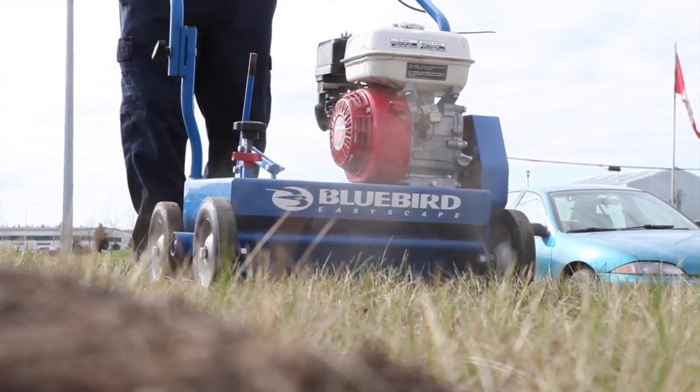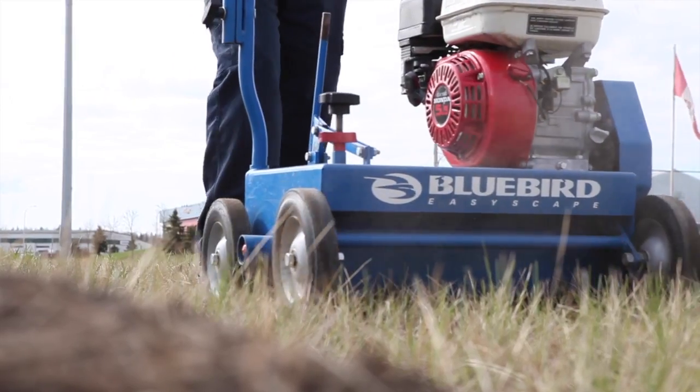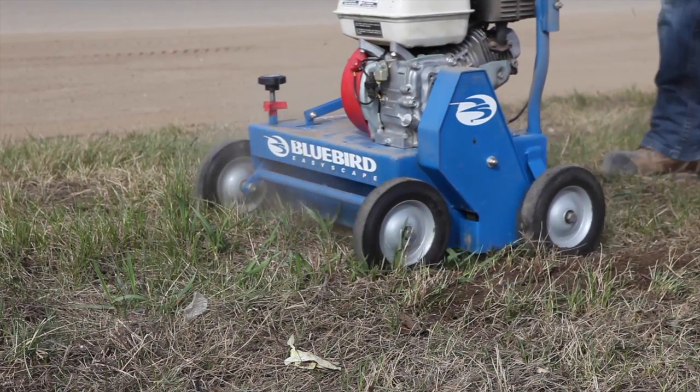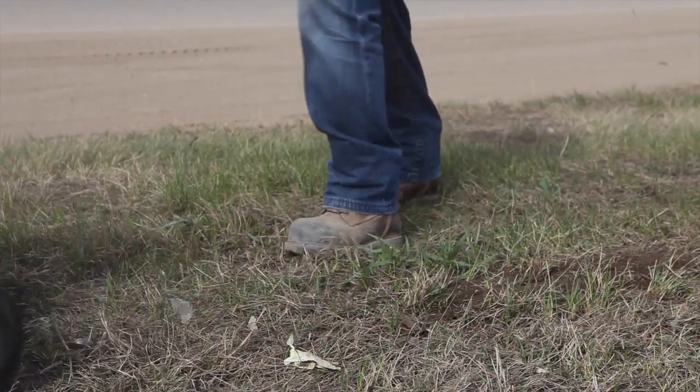The perfect tool for homeowners or professionals, the Bluebird C18 Longcomber effectively dethatches an 18-inch wide band in a variety of grass and soil conditions with a single pass.